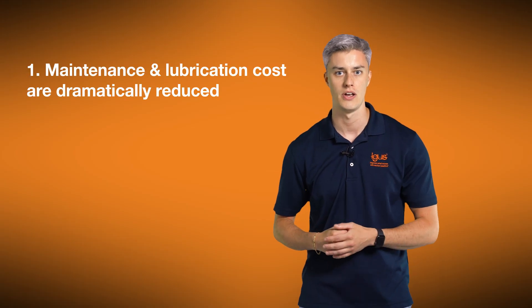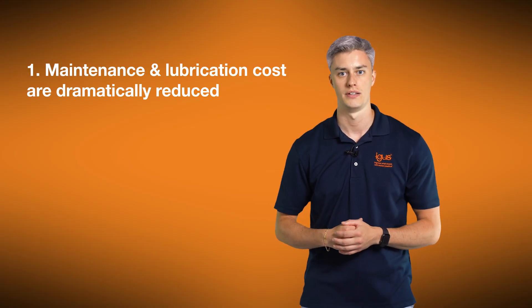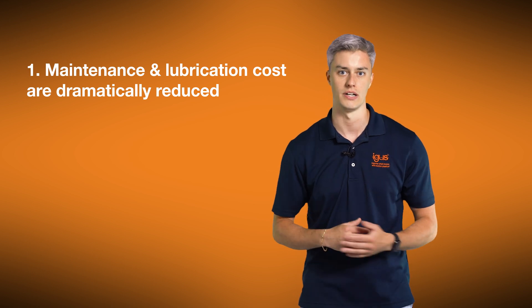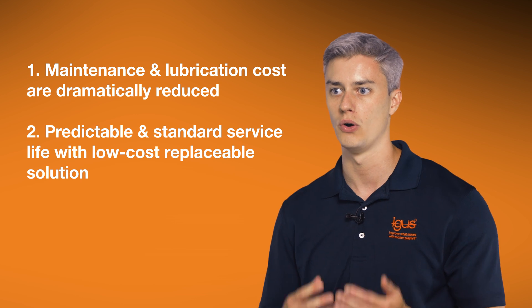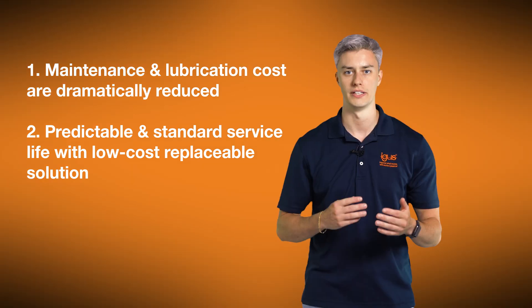There are three significant benefits to switching to an iGebol solution. First, maintenance and lubrication costs are dramatically reduced, saving manpower and cost on grease. Secondly, predictable and standard service life with a low-cost replaceable solution.